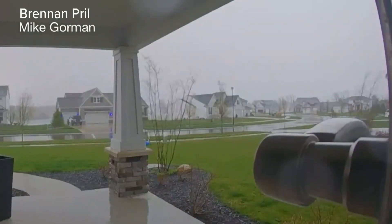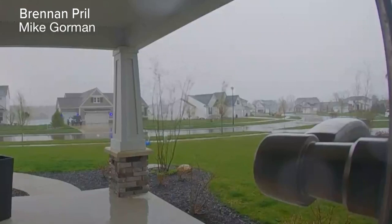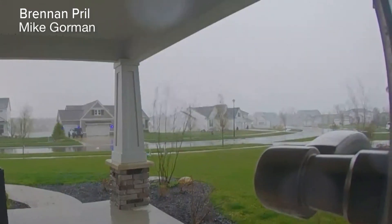Today, the National Weather Service confirmed that a tornado touched down in Gaines Township, just south of Cutlerville, this weekend.